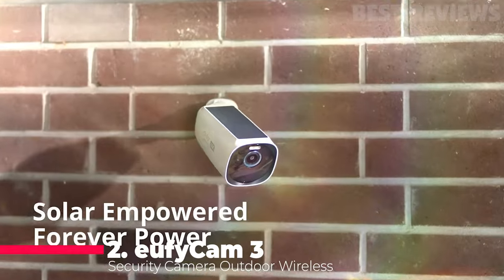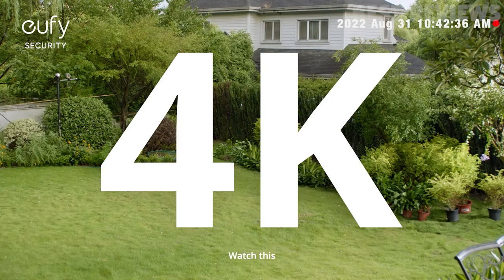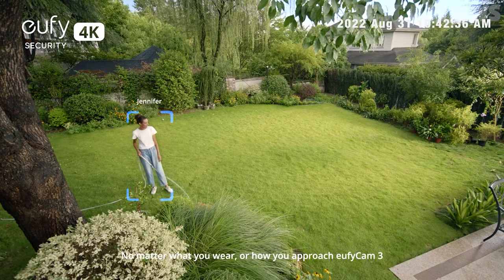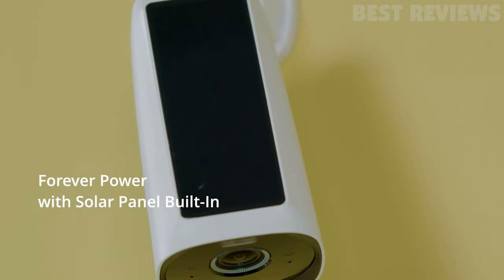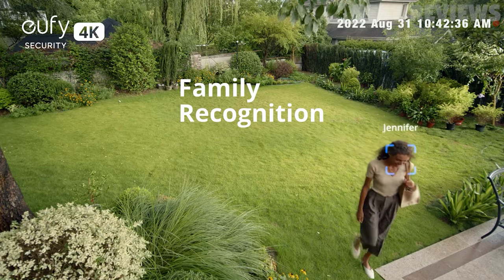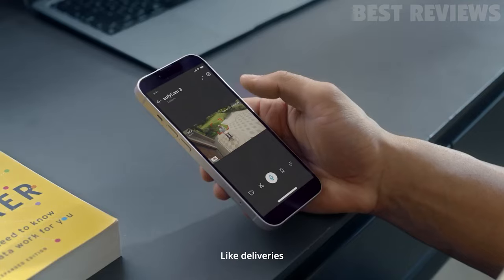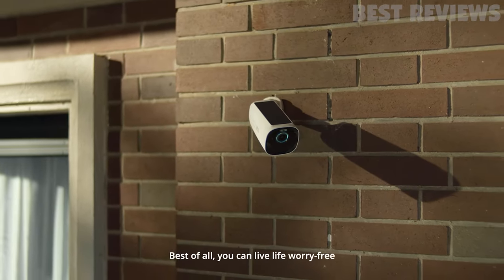Number two, EufyCam 3. The Eufy Security EufyCam 3 is a top-of-the-line outdoor wireless security camera system that offers 4K detail day and night. Its starlight photosensitive system enhances low-light conditions for clarity and color, making it easy to spot any potential trespasser. The camera is also self-sustaining with an integrated solar panel that only needs two hours of daily sunlight for permanent power. With a portable hard drive, users can expand storage up to 16 terabytes locally with advanced encryption. Additionally, the Bionic Mini AI provides facial recognition that differentiates between family and strangers with self-learning AI, putting you in control of your own security with clear two-way audio. Overall, this camera system is a great option for anyone looking for a professional and reliable security camera with no monthly fees.